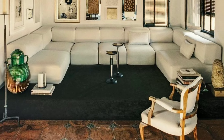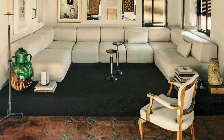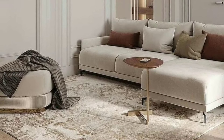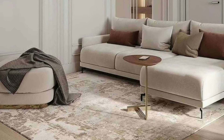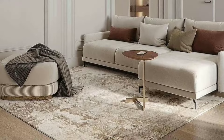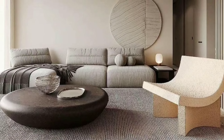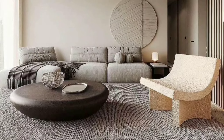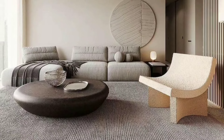Consider furniture that serves dual purposes, especially if you have limited space. Ottomans with storage, sofa beds, or coffee tables with extra shelves can be both practical and stylish.